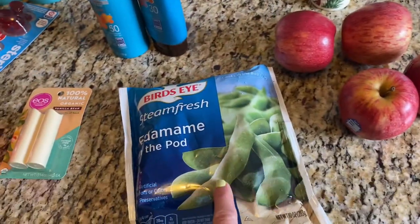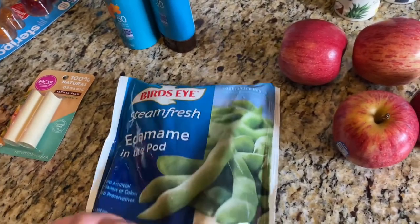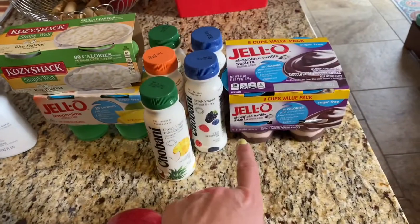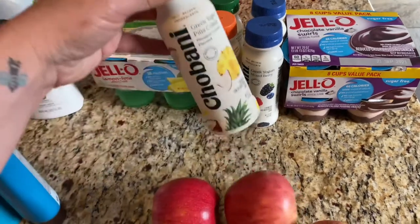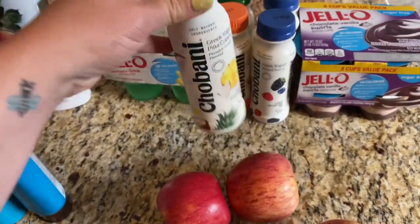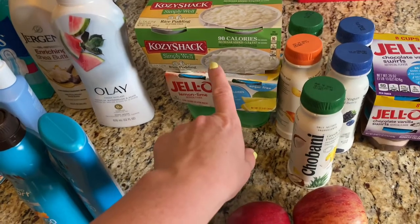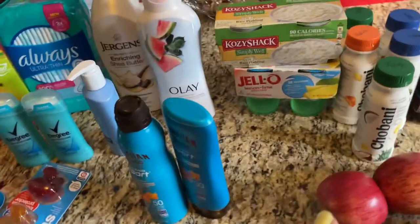I picked up some edamame for the freezer — you could defrost these and eat them raw even. I picked up some apples. I have some sugar-free jello snacks. I have some Chobani smoothies, Greek yogurt smoothies for grabbing and going in the car. Some sugar-free rice pudding, sugar-free lime jello. Lime is my favorite — lime and lemon.